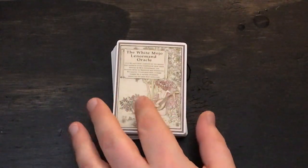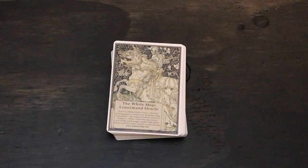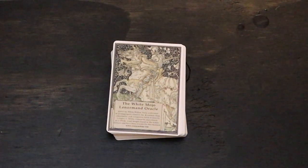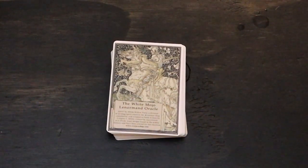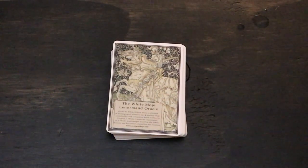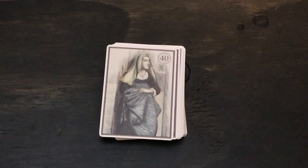This is not in order, so there are two title cards. The first one reads: the White Mojo Lenormand Oracle is a 42-card deck inspired by the beauty and mystery of the traditional deck made famous by Mademoiselle Lenormand, the fortune teller to Napoleon and Josephine Bonaparte, illustrated with vintage images by a variety of artists spanning the past four centuries. The second one has the copyright information — compiled by, and there's the name: compiled and companion book written by Gregory L. White.